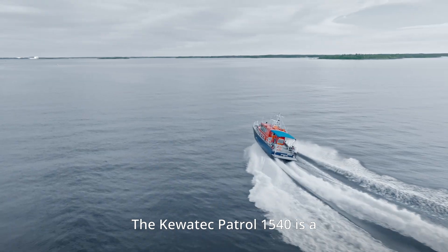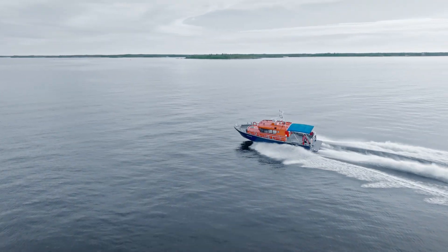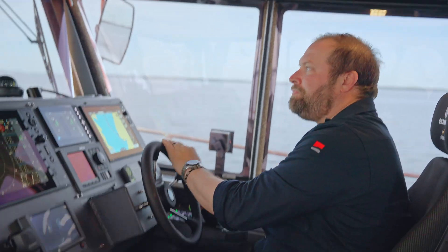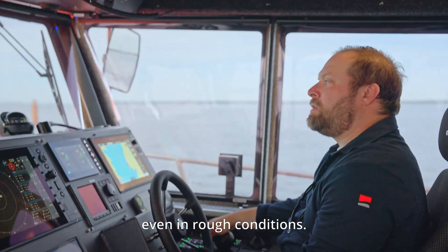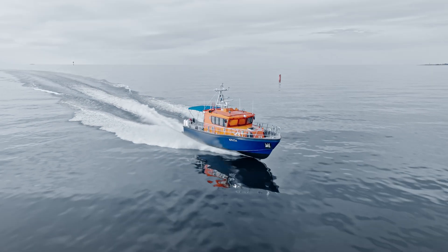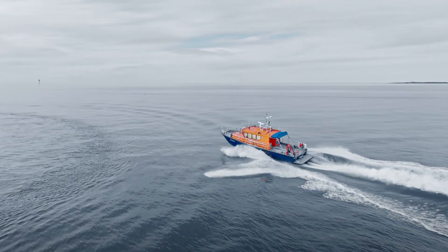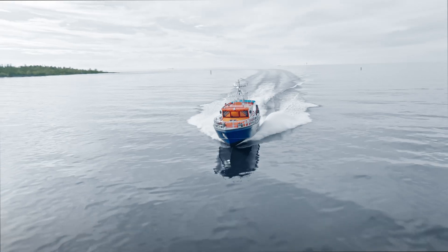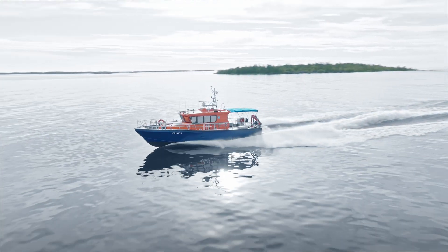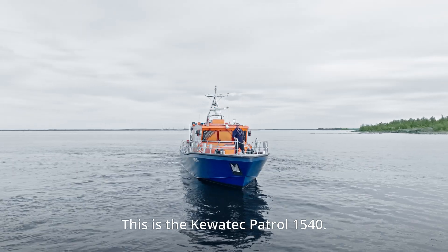The Kevitek Patrol 1540 is a purpose-built, dependable patrol boat, engineered to perform predictably and with control, even in rough conditions. This is the Kevitek Patrol 1540. Welcome aboard.